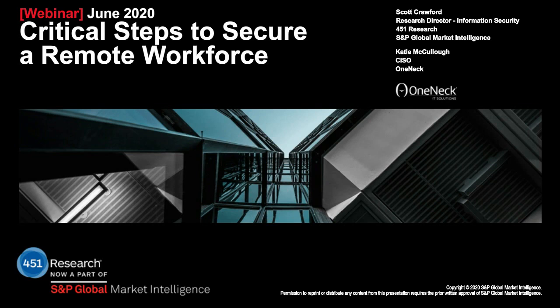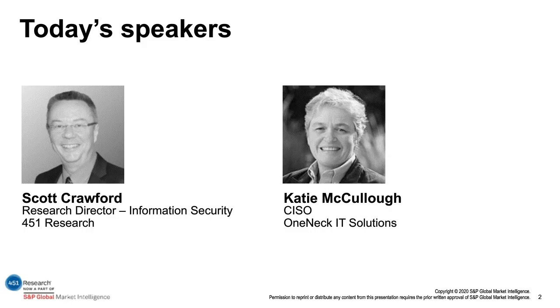Hello everyone. This is Kristin Huber, and on behalf of OneMech IT Solutions and 451 Research, which is now part of S&P Global Market Intelligence, I would like to welcome you and say thank you for attending today's webcast titled Critical Steps to Secure a Remote Workforce. Leading off today's discussion will be Scott Crawford, Research Director of the Information Security Practice at 451 Research. Joining Scott will be Katie McCullough, who is CISO of OneMech IT Solutions.